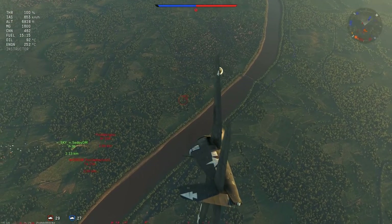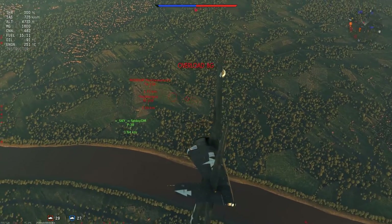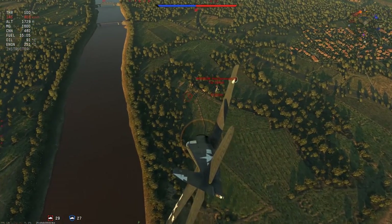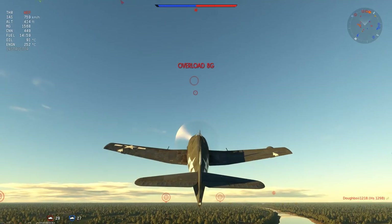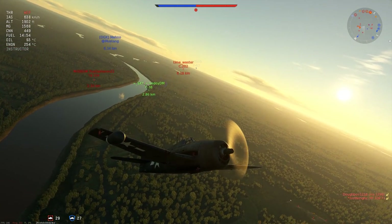It looks like the P-38 just got smoked — I can't see a fire but he may be out of the fight. The TA-154 cuts around and we rip the guns across it, then use the dive speed gained at nearly 800 kilometers an hour to reclimb and reposition for the next pass.